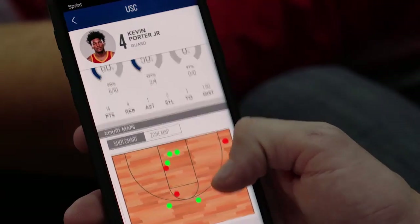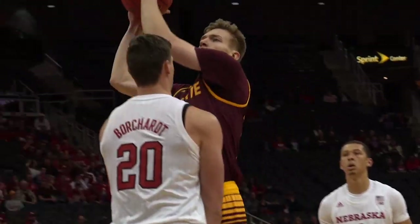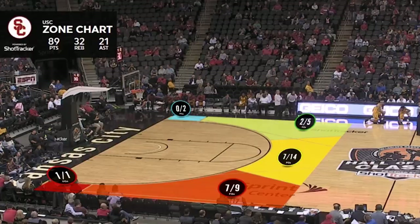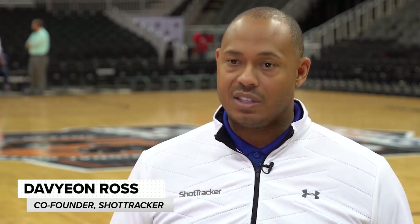It's cool because not only will it impact the fans, but also impact the players, the coaches, and also the broadcast. Shot Tracker is a sensor-based solution that tracks statistics and analytics in real time for practice and games.